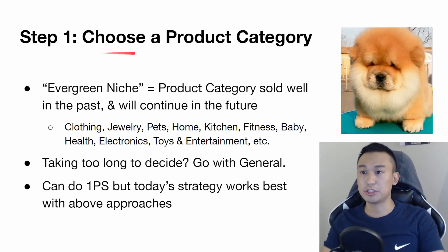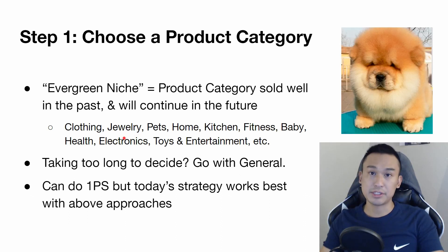Step one is we're going to choose a product category. The category I recommend is an evergreen niche — products that have sold well in the past and will continue selling in the future. Examples include clothing, jewelry, pets, home, kitchen, fitness, baby health, electronics, and toys and entertainment. If you see a product category with tons of products that have sold well historically, you know it will do well in the future, meaning you're not taking much risk as a business owner.